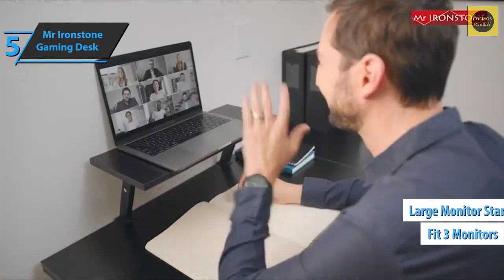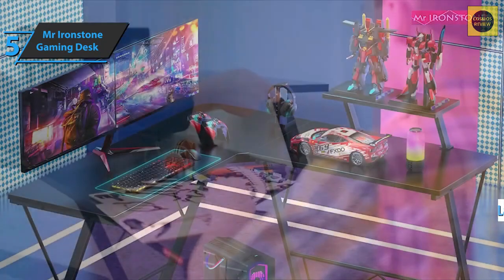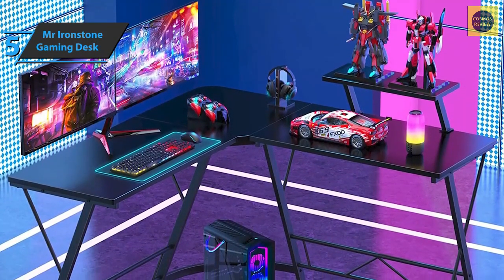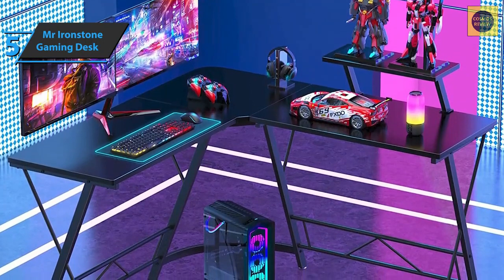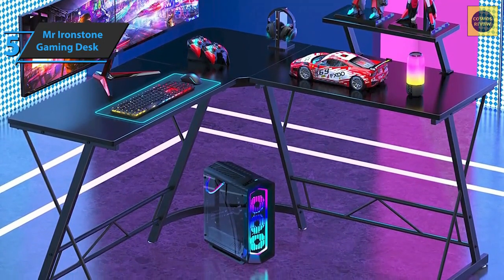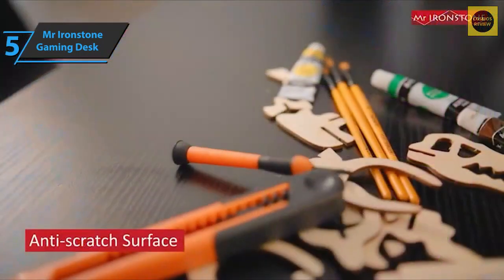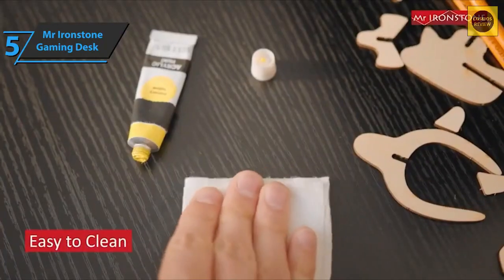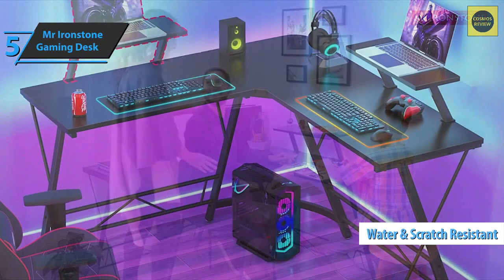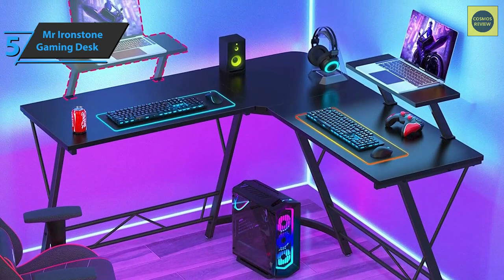One side of the desk has a monitor shelf, leaving plenty of room for a keyboard, mouse, and more. These three-piece gaming desks are interchangeable, so you can place the monitor shelf on the side that suits you best. The frame of this durable model is made of heavy-duty powder-coated steel, while the desktop is made of high-quality P2 medium-density fiber. The board is equipped with a surface coated with a hard material resistant to water and scratches, allowing you to move the monitor without worrying about damaging your desk.